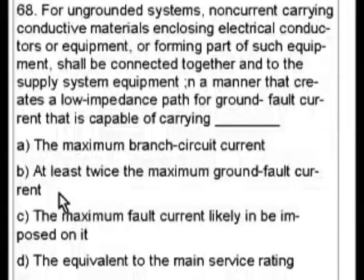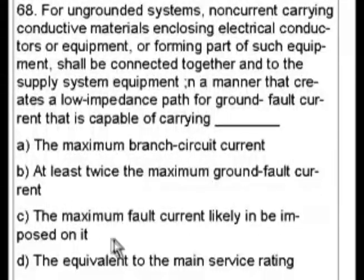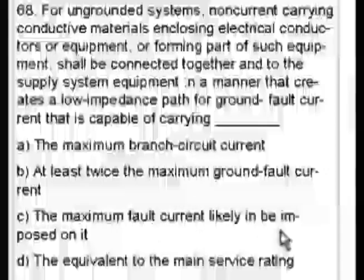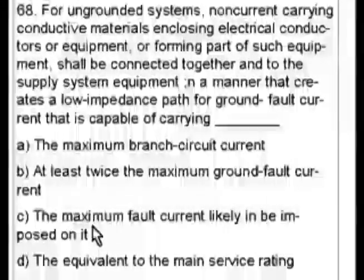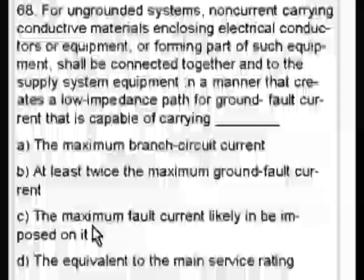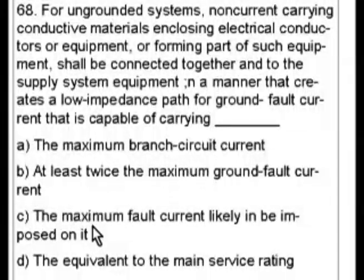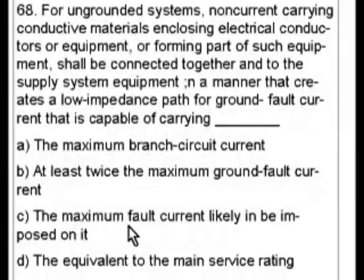B says at least twice the maximum ground fault current — but ground fault current of what? C says the maximum fault current likely to be imposed on it. In other words, if you have this system with all the energy going through it and everything went wrong all at the same time, what would the maximum fault current be? If C is the correct answer, you would have to have the system with a low impedance path for ground capable of carrying that maximum fault current if everything went wrong at the same time.